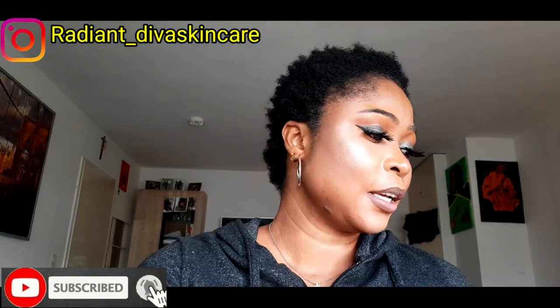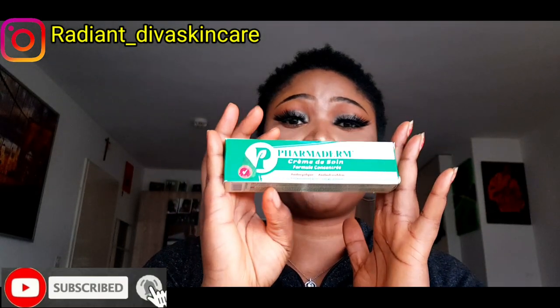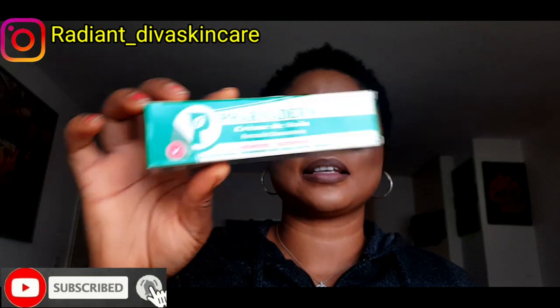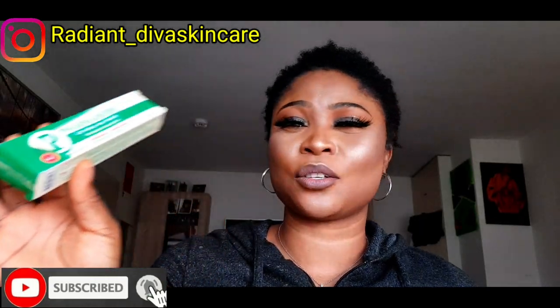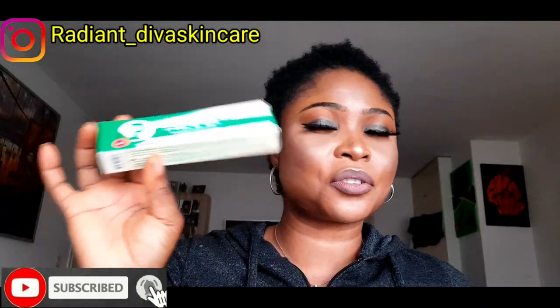So here I have Famaden. Famaden is very great for pigmentation and very great for pimples. I think this is made with mint leaf because it's actually hot — Famaden is hot when you apply it on your face.